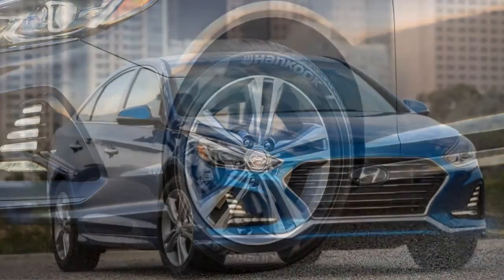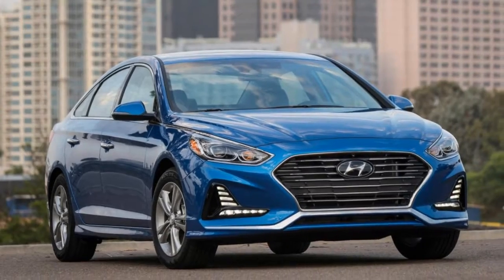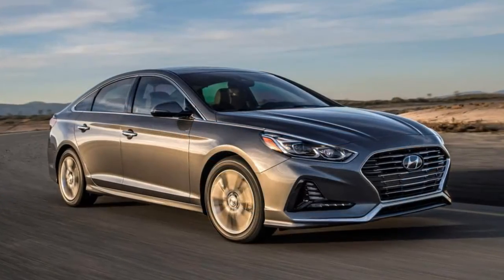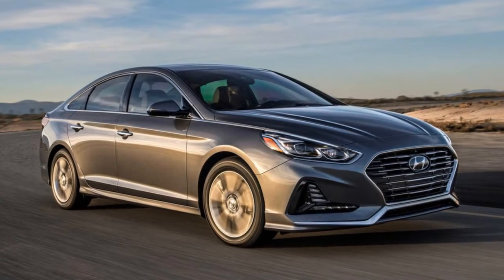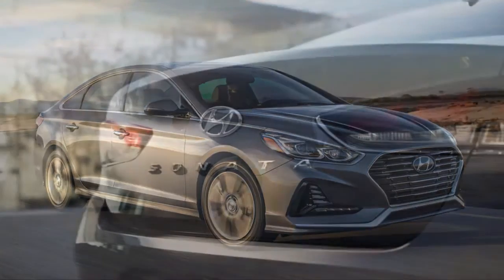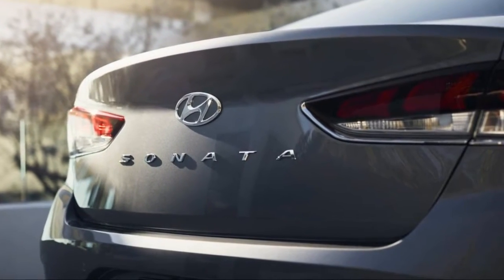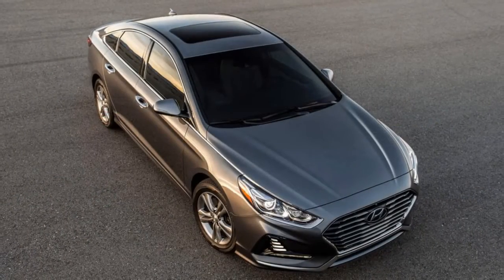For starters, the automaker is putting a lot of trust in its design team. Hyundai's research found customers rank aesthetics before fuel economy, value, and ride comfort. Hyundai's design team took what it believed were the best cues from its golden child, the 6th Gen 2011 Sonata, and amplified them.